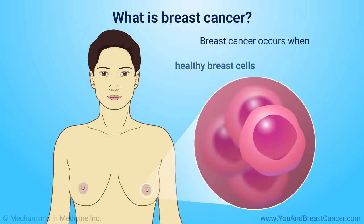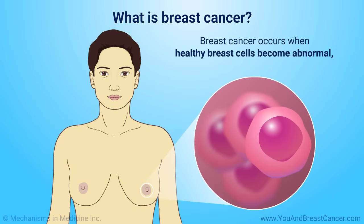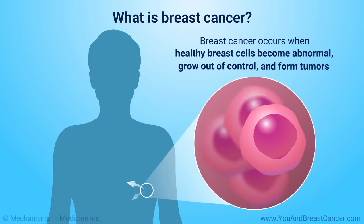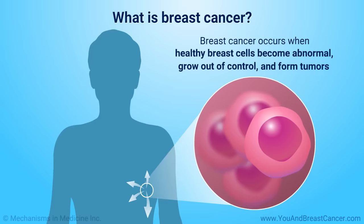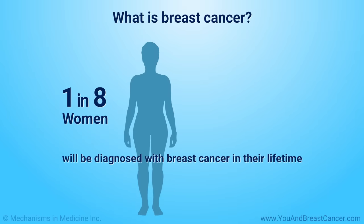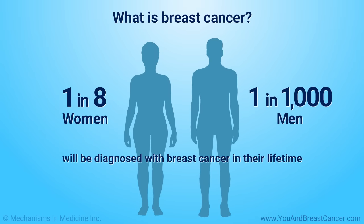Breast cancer occurs when healthy breast cells become abnormal, grow out of control, and form tumors. Breast cancer can sometimes spread to other parts of the body. About 1 in 8 women have a lifetime risk of getting breast cancer. For men, the risk is 1 in 1,000.